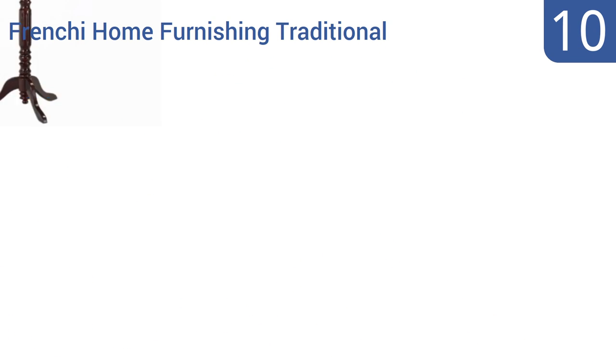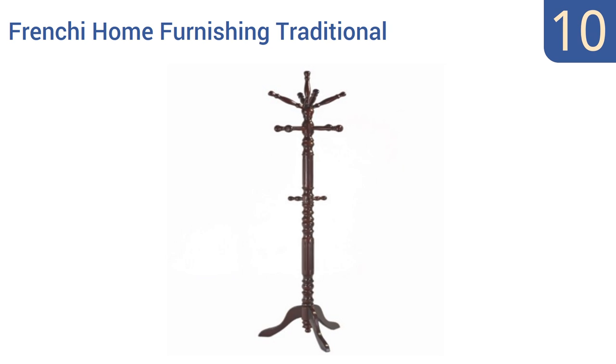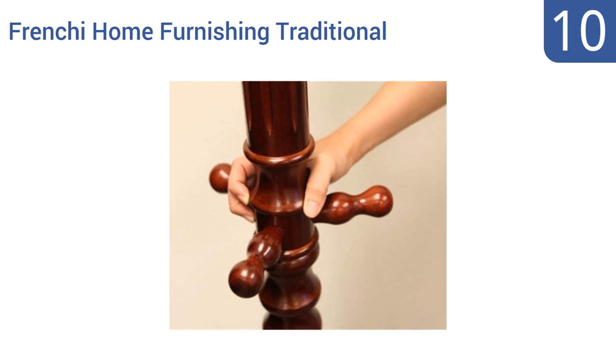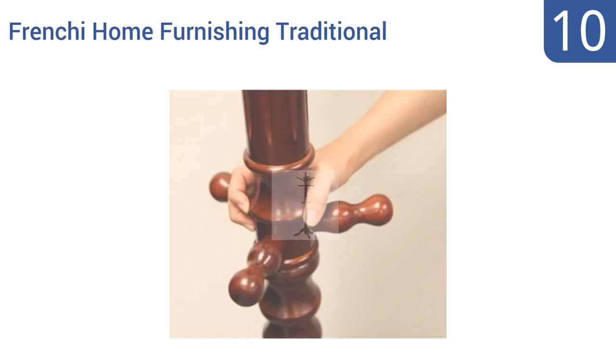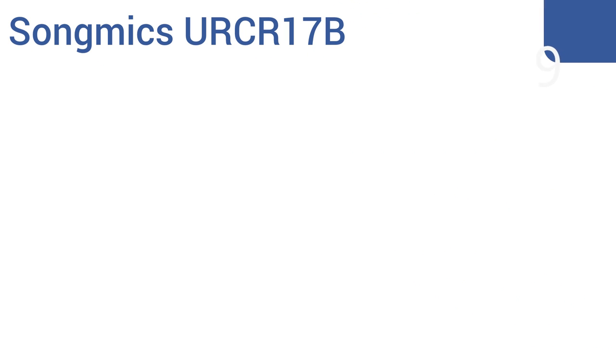Starting off our list at number 10, get easy access to any coat, hat, or scarf even when the Frenchy Home Furnishing Traditional is tucked into a corner. Thanks to its spinning top, it's available in a dark espresso or light oak finish and has attractive curved legs for a classy look. It comes with three tiers of coat hooks and has a traditional appeal, however it does need to be anchored to the wall.